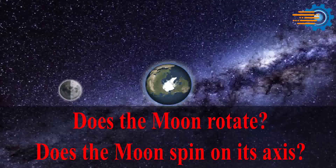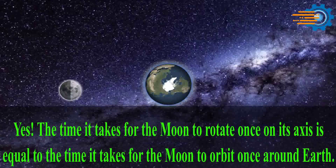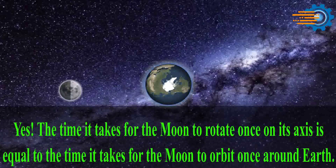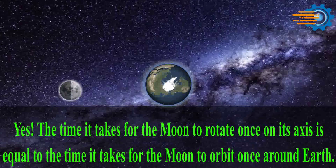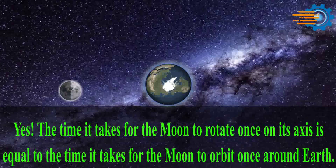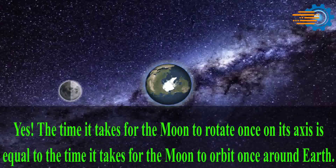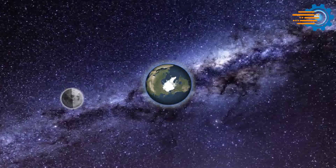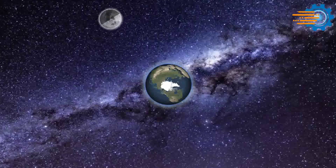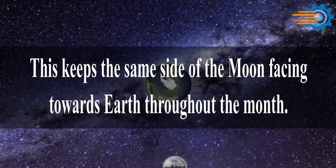Does the moon rotate? Yes, the time it takes for the moon to rotate once on its axis is equal to the time it takes for the moon to orbit once around Earth. This keeps the same side of the moon facing towards Earth throughout the month.